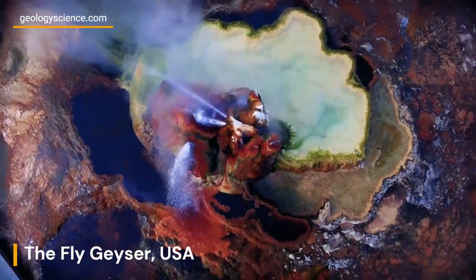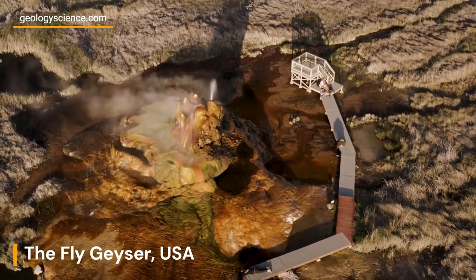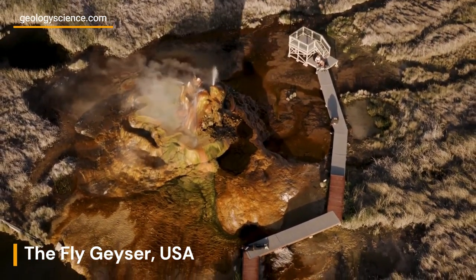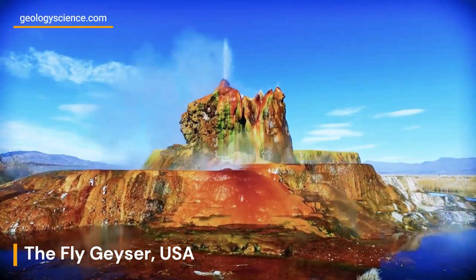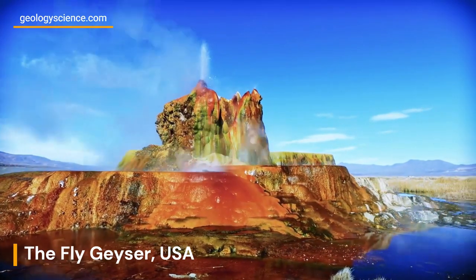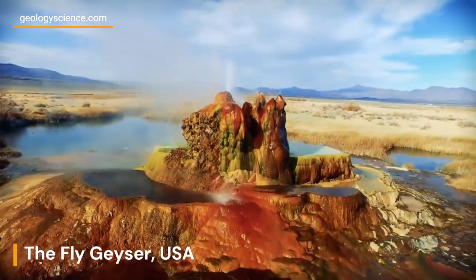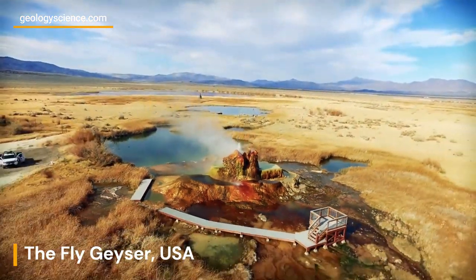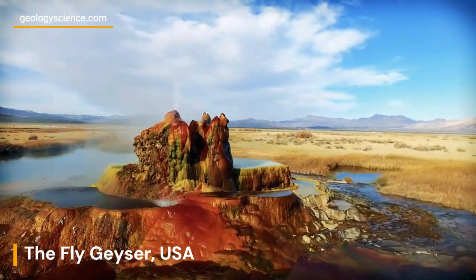Access to Fly Geyser is restricted as it is located on private land. Visitors are not allowed to approach or touch the geyser, and there are no designated trails or viewing platforms. However, there are guided tours available that provide visitors with the opportunity to learn about the geology, geothermal processes, and history of Fly Geyser from knowledgeable guides while respecting the private property and fragile ecosystem.